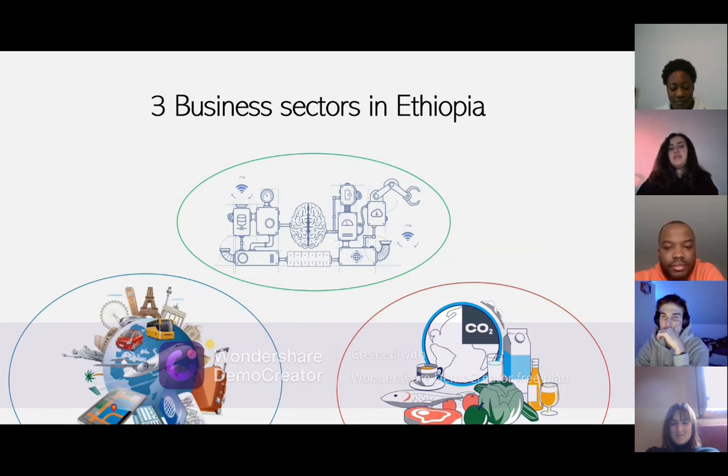Now I'm going to talk about the three business sectors you can invest in in Ethiopia: the manufacturing sector, the tourism sector, and the food processing sector. Ethiopia's manufacturing sector is very important to the country's economy. Processing food, textiles, beverages, tobacco, chemical goods, footwear, soap, and leather are among the products produced by companies.